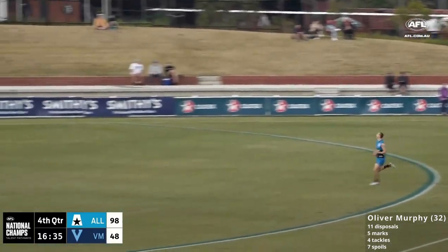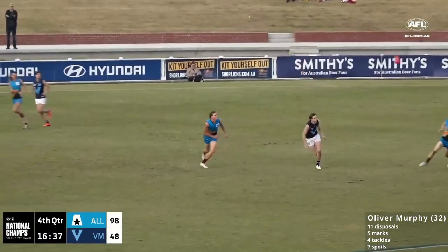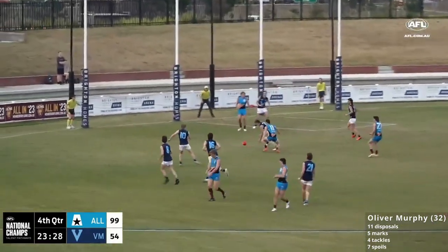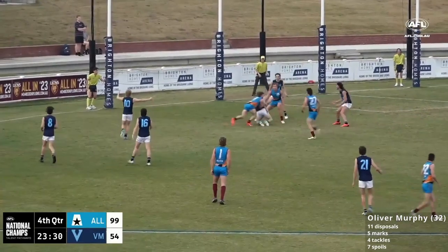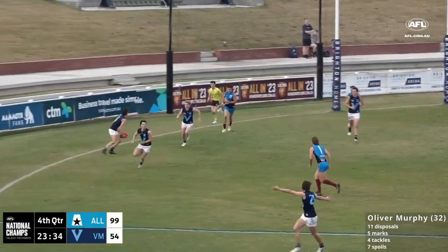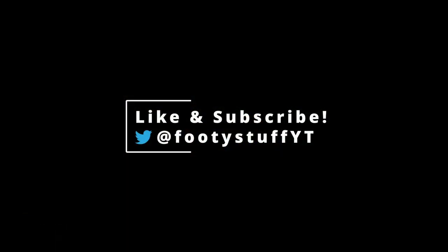Further forward going towards the 50 — that was an important intervention from the defense. This is academy footy as well. The shot came in from McKercher, fell short. Big Metro will be able to clean up — the Allies 15.9 (99) over Vic Metro 8.7 (55). Clear winners here at Brighton Homes Arena.